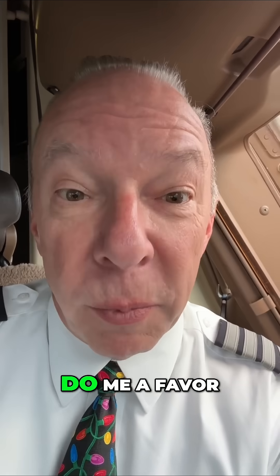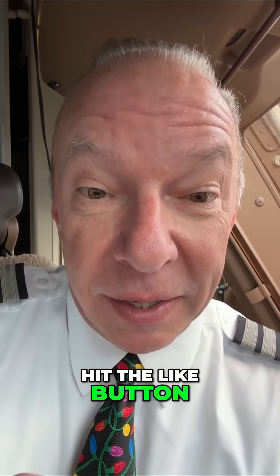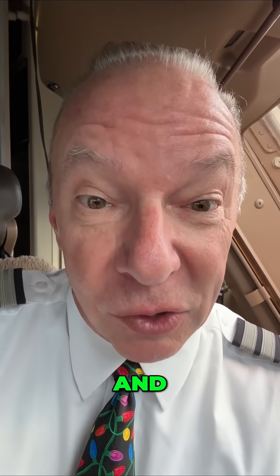I'm Captain Steve. Life safe. Don't go yet — do me a favor: become Captain Steve's new best friend. Hit the like button, share, and subscribe.